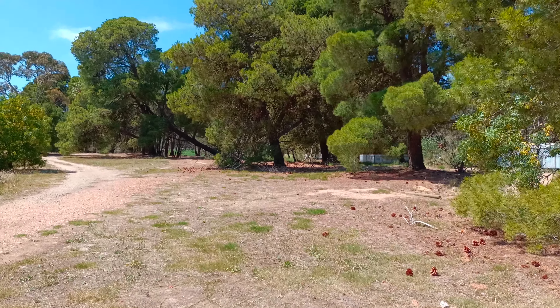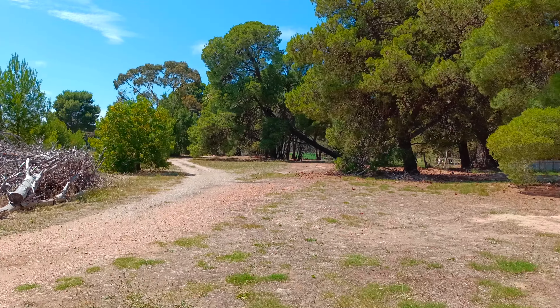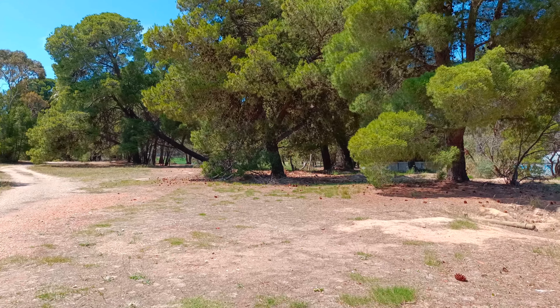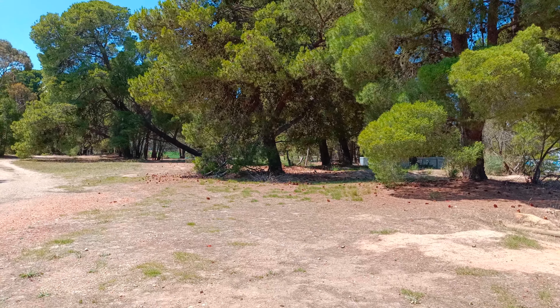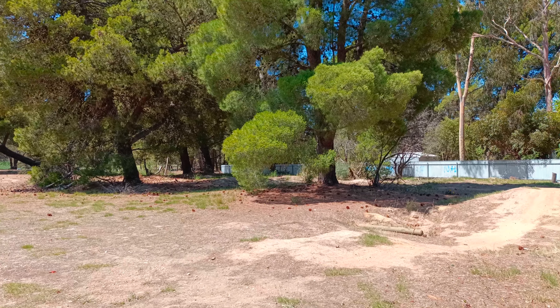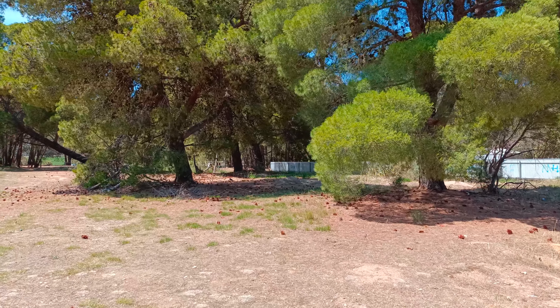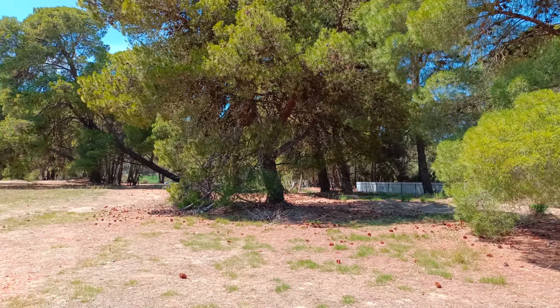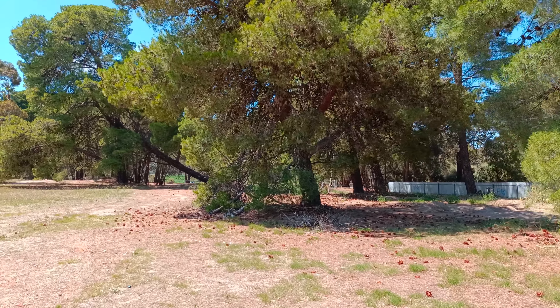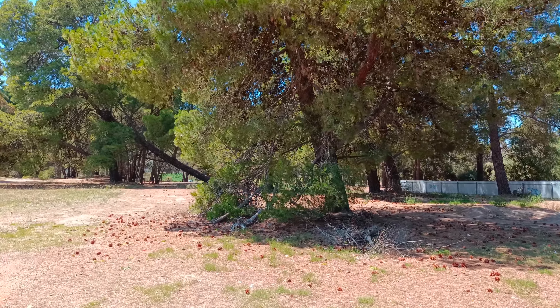Right here we can see a depression on the ground. There was another small building in there. I think later I showed there's a little bit of brick on the ground — that's the remnants of that, that hadn't been crushed up.